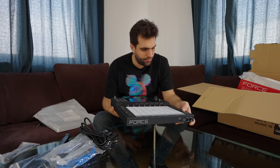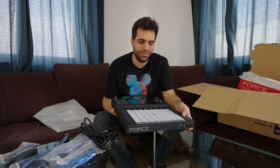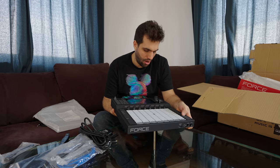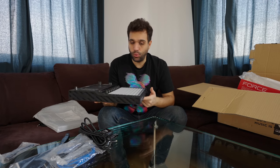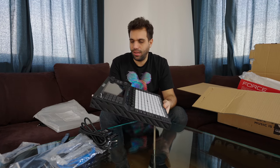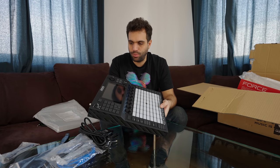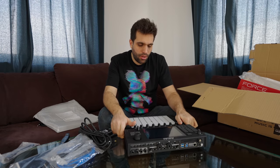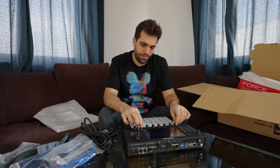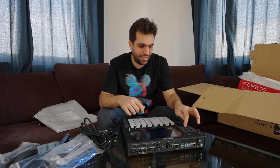So far, first impressions: Akai knows at least how to do these rubbery pad things. Looks solid. And I have to say, for what it at least promises to do and for the functions — because it's basically Push plus an iPad that runs something like Ableton — I think it's fairly priced. I don't know a whole lot of people that actually use it on stage, but maybe there's a reason, or maybe they just haven't tested it yet. Let's see.